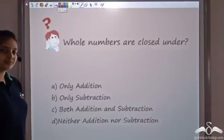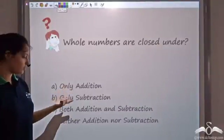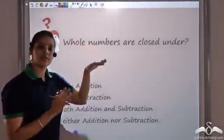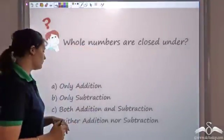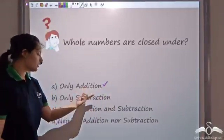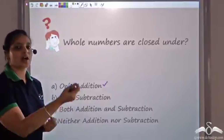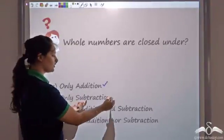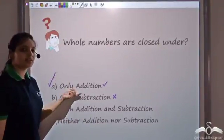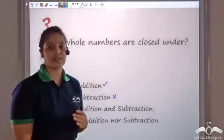So can you answer this question? Whole numbers are closed under only addition, only subtraction, both of them, or neither? We had seen that whole numbers were closed under addition — that is true. But since they were not closed under subtraction, that is how we got negative numbers. So the correct answer is: whole numbers are closed only under addition, and that's how negative numbers came into picture.